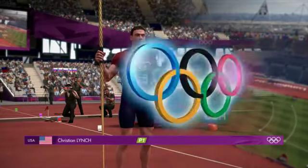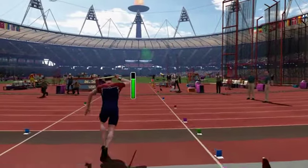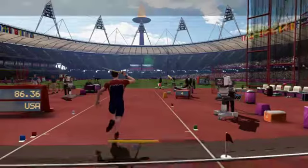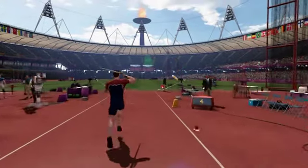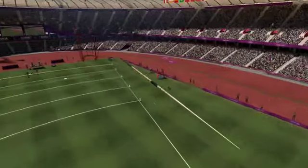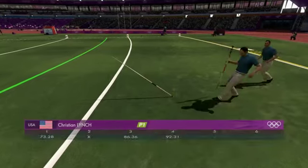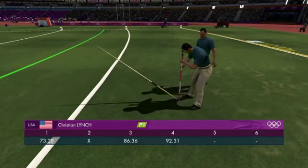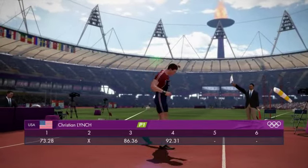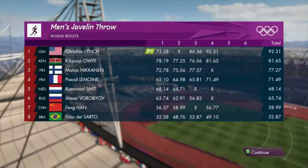Next, the athlete from United States of America. The nerves have gone now. Great throw — this one could be a long one. Very impressive stuff, with a distance of 92.31 metres. Let's have a look at the scoreboard after that round — and it makes good reading. First place.